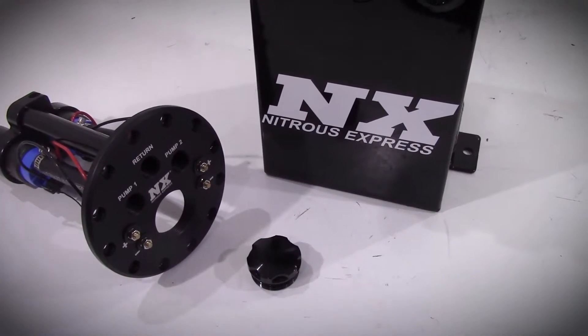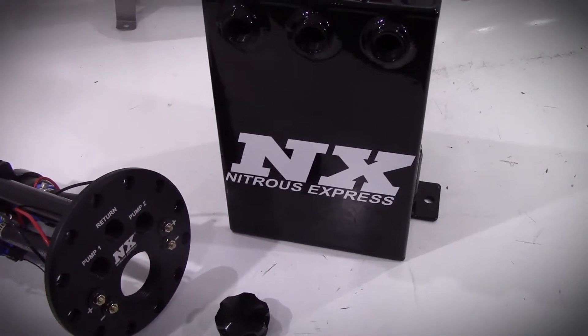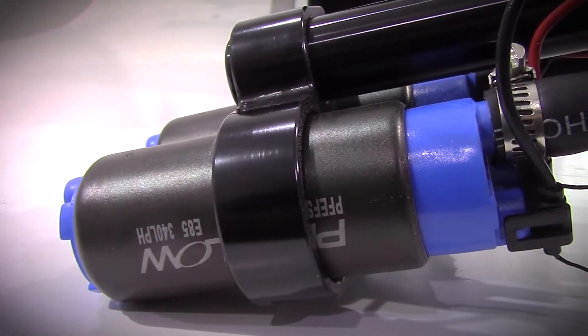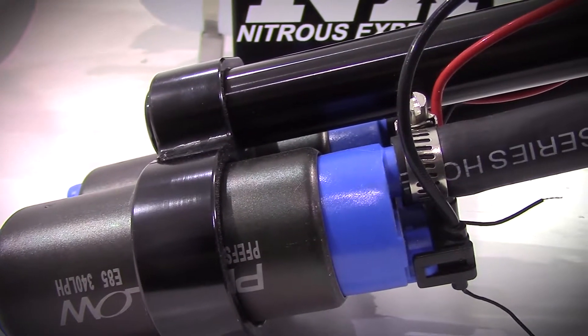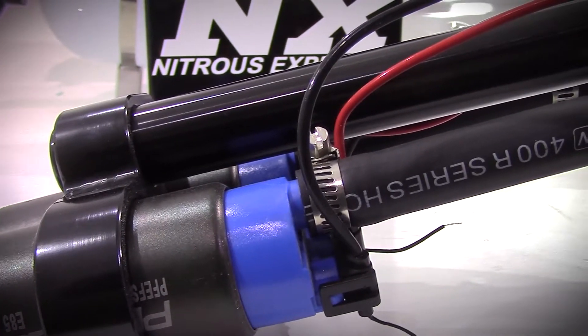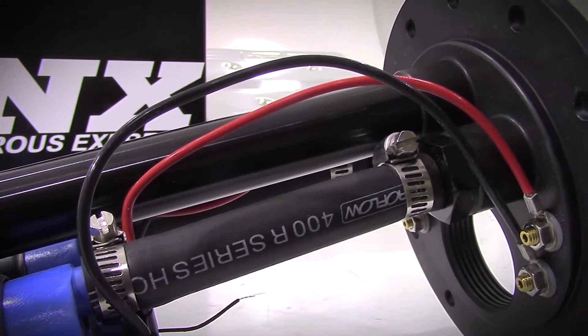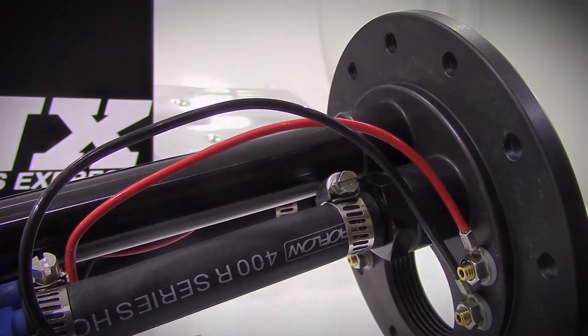This system includes a 1 and a quarter gallon aluminum fuel cell that can be mounted in most factory battery trays without any modification. The Surge Tank systems can also be used as a standalone fuel system by adding a regulator and filling the tank with E85 or race fuel. When used with race gas or E85, the need to retard timing is significantly reduced or eliminated.